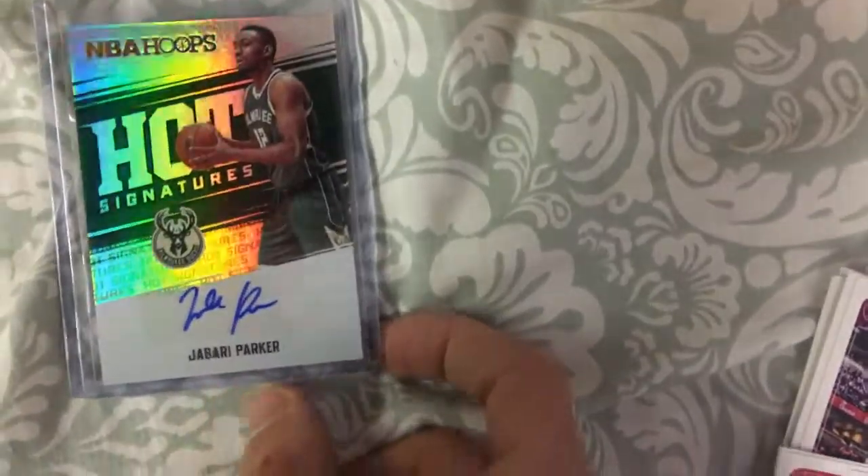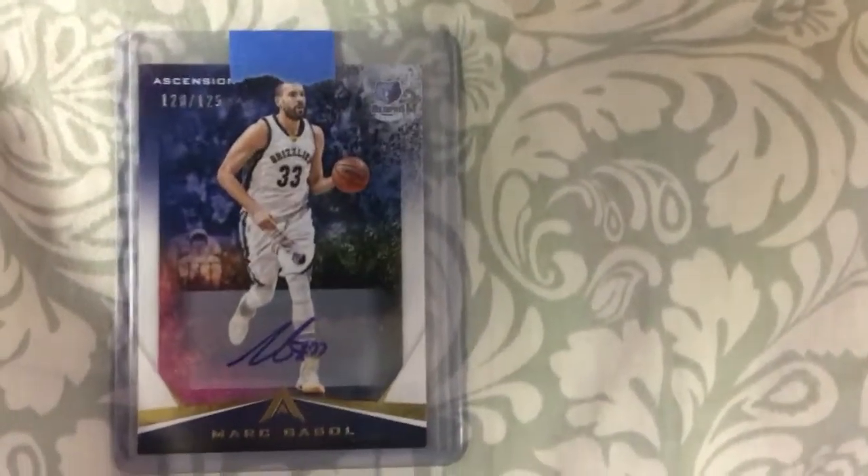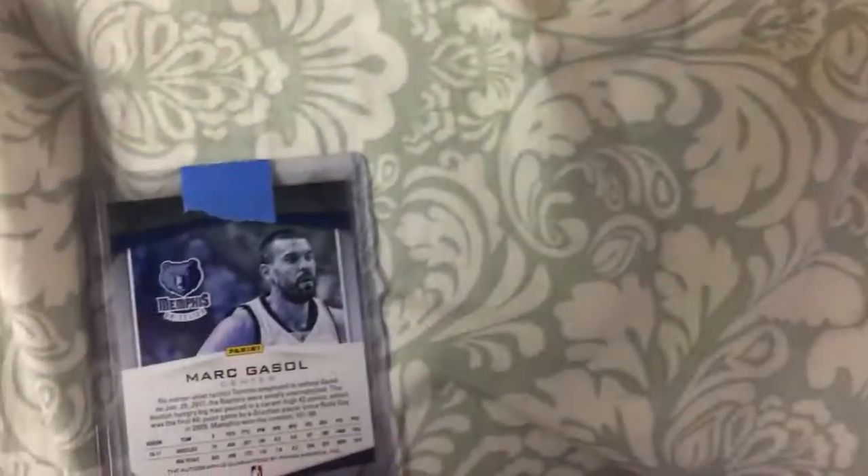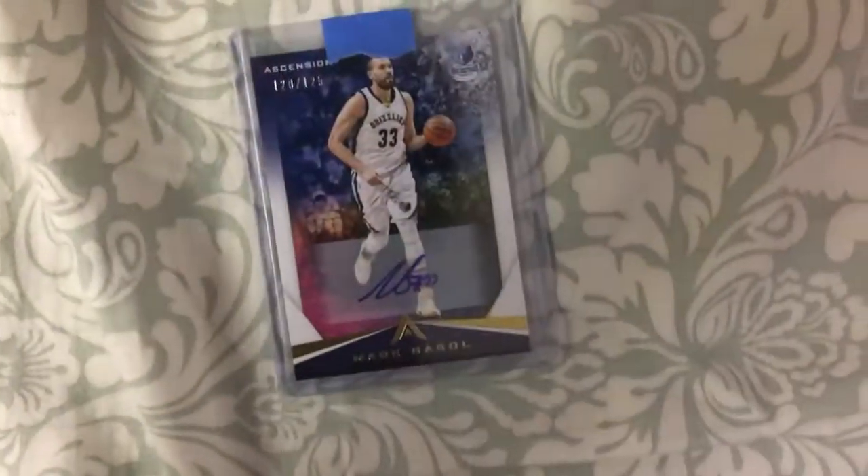I like this picture, it's kind of holographic. Now here we got a future hall of famer — I believe it 100% — Marcus Soul, number 120 of 125. This card is so clean, I love it. A Spaniard.